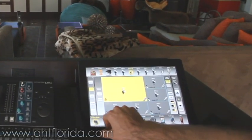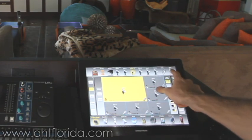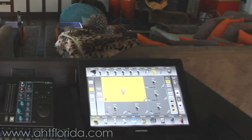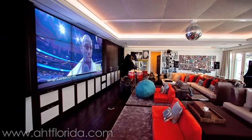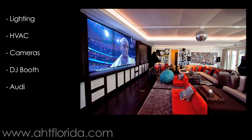With our Crestron touchscreen and custom graphics and programming, the experience is made extremely simple to use. In addition to controlling the Runco video wall, the Crestron also controls lighting, HVAC, cameras, DJ booth, the audio system, video system, and shades.